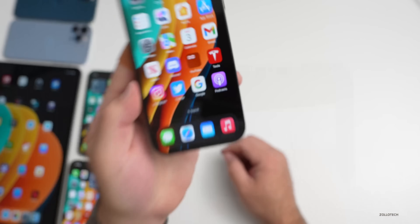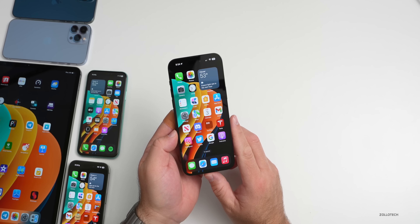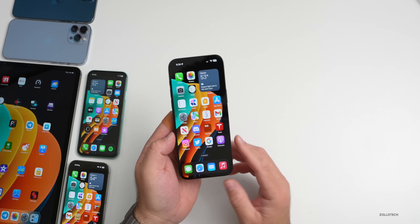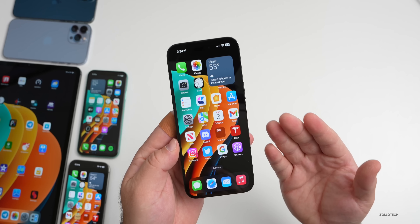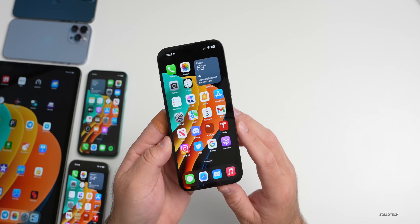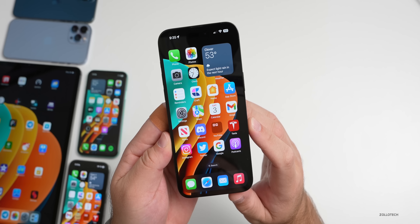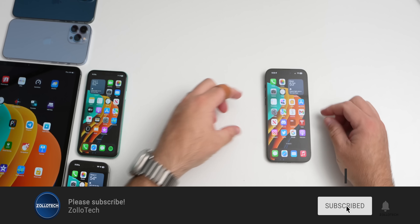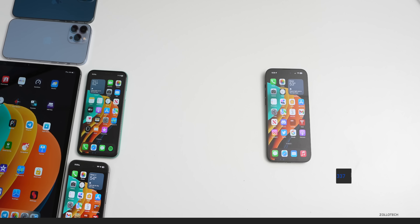That's everything with iOS 16.1.2 and iOS 16.2 beta 4. If you've found something else, I'd love to hear from you in the comments below. I think iOS 16.2 will be a great update with over 20 different changes. The wallpaper will be linked in the description, and if you haven't subscribed already, please subscribe. Thanks for watching — this is Aaron, I'll see you next time.